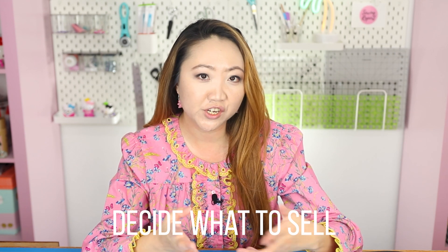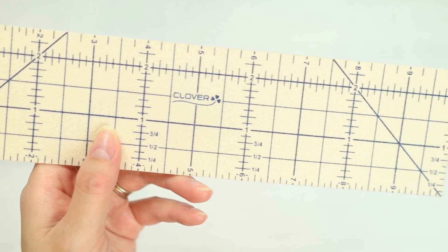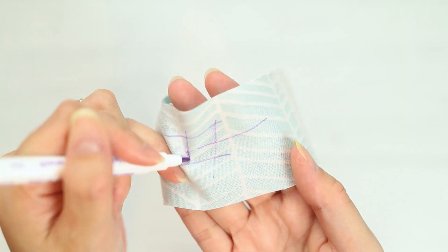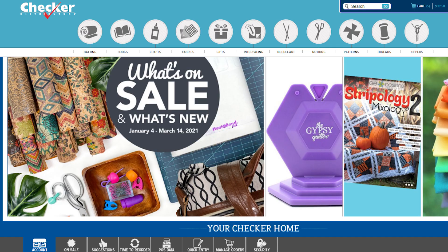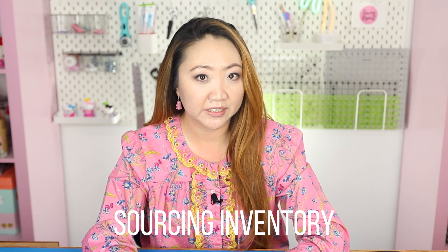I also wanted to sell some sewing notions — favorites I use all the time like my Clover hot ruler, scissors, and invisible marking pens. I wanted to offer products I really love, and I have a relationship with a wonderful woman I met at QuiltCon, Roxana, who is now a distributor of fabrics and sewing notions and tools through a company called Checker Distributors and also through Figo Fabrics.